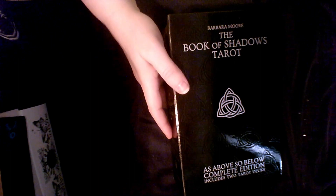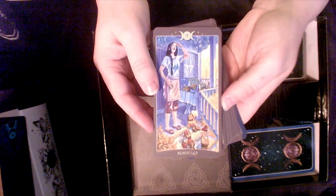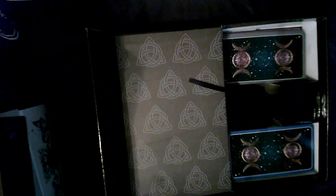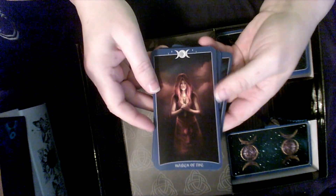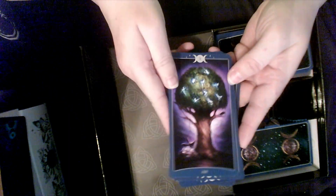This is actually two decks in one — the Book of Shadows Tarot. It has two decks: the As Above and the So Below. The So Below portion is very modern; I like the artwork. And then there's the As Above side. You can choose which deck you want to use, mix them both up, or use them together. I thought this was a beautiful concept — two decks in one box.